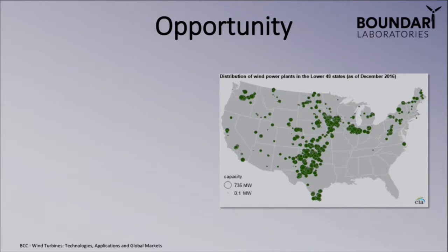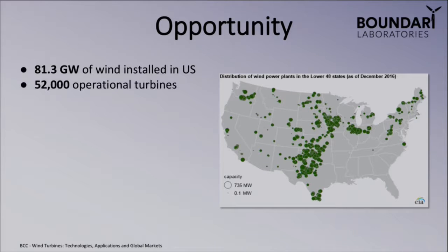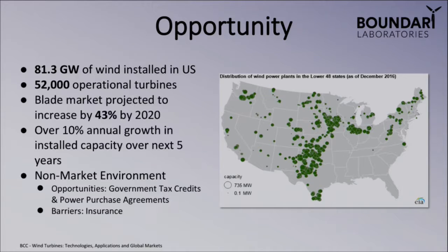We saw this as an incredible industry to enter, really because there's about 80 gigawatts of wind currently installed in the U.S. today, with over 50,000-plus operational turbines up and running. What we're really interested in is the wind turbine blade market — a market projected to grow by about 43% by 2020, with over 10% annual growth in installed capacity over the next five years alone.